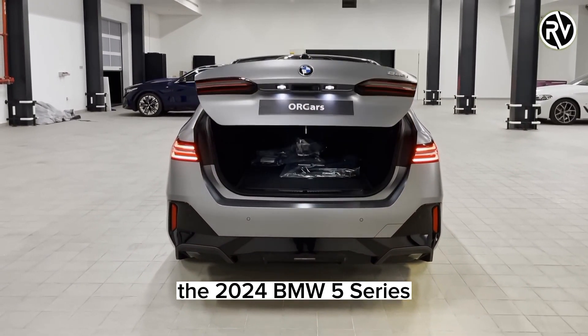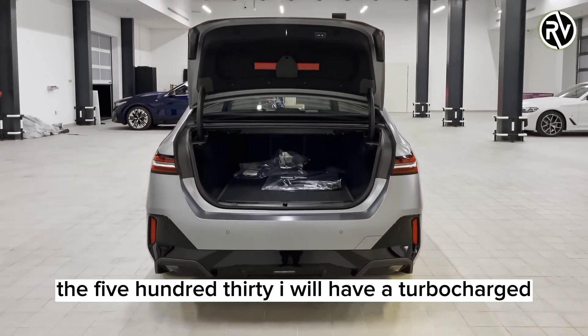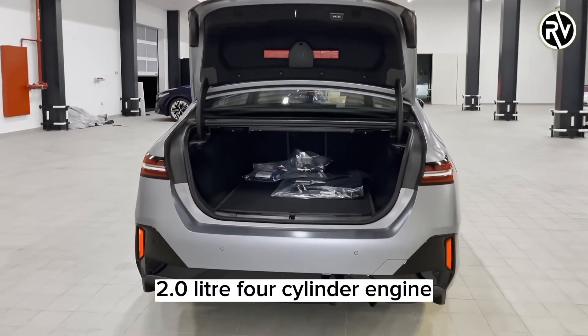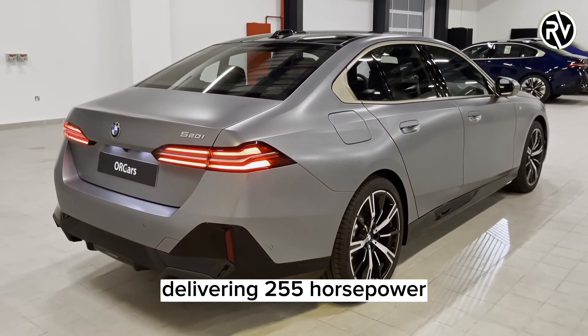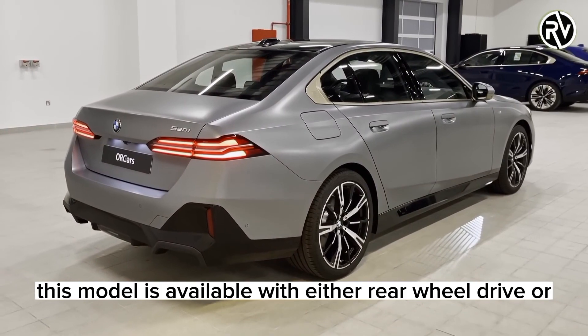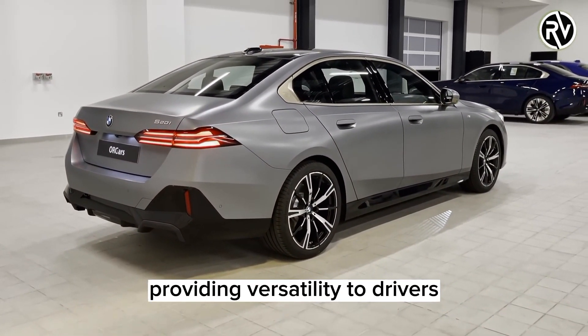The 2024 BMW 5 Series offers two engine options to choose from. The 530i has a turbocharged 2.0-liter four-cylinder engine delivering 255 horsepower. In addition, this model is available with either rear-wheel drive or all-wheel drive, providing versatility to drivers.